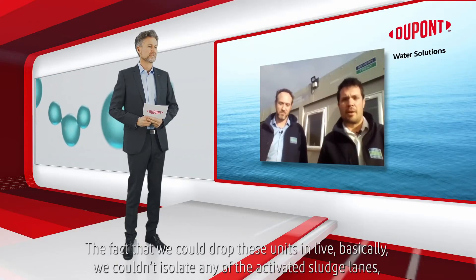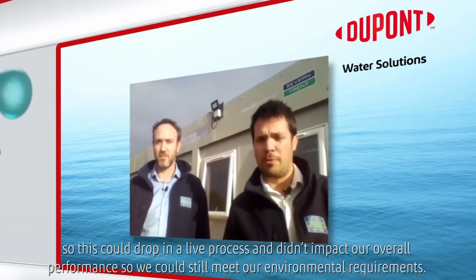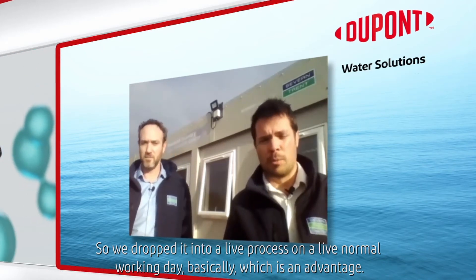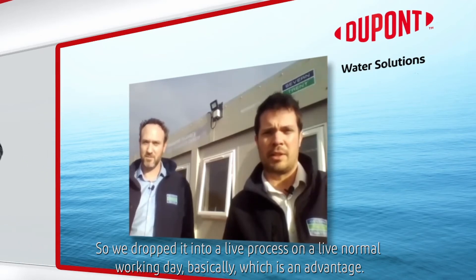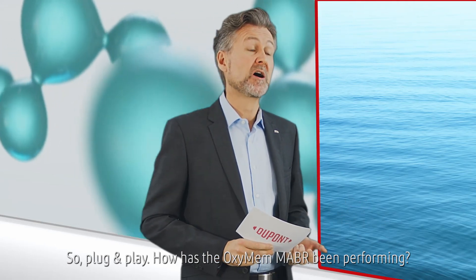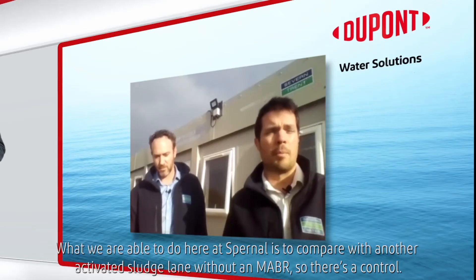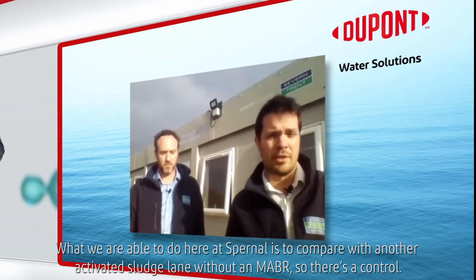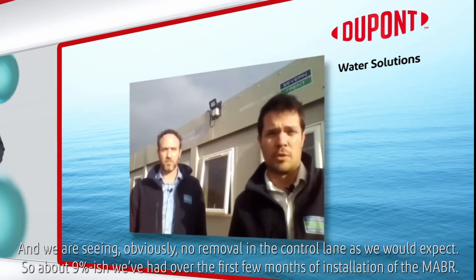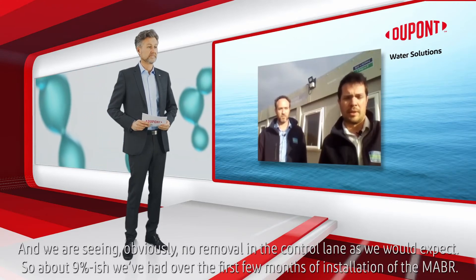The fact that we could drop these units in live — basically we couldn't isolate any of the activated sludge lanes — so they could drop into a live process without impacting our overall performance, so we could still meet our environmental requirements. It could be dropped in during a normal working day, which is an advantage. We've seen around about nine percent ammonia removal. We're comparing to another activated sludge lane without an MABR as a control, and we're seeing obviously no removal in the control lanes — and about nine percent in the first few months of installation of the MABR.